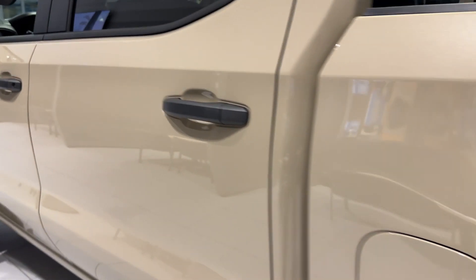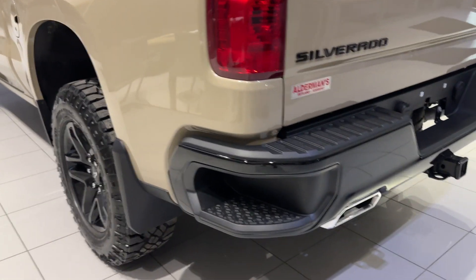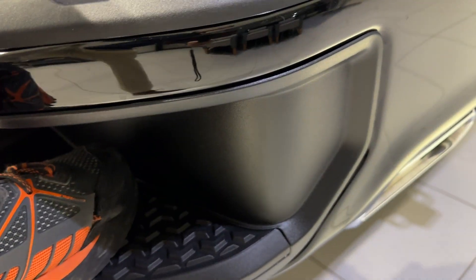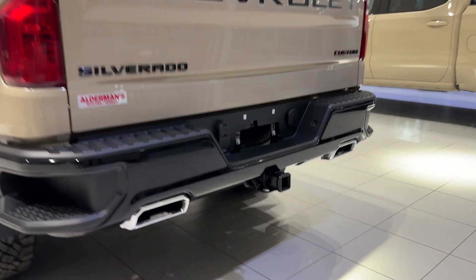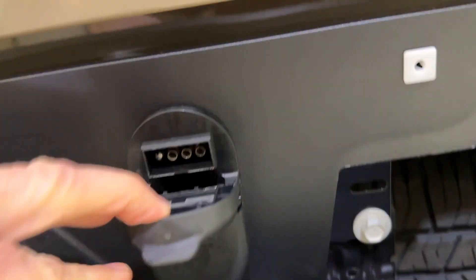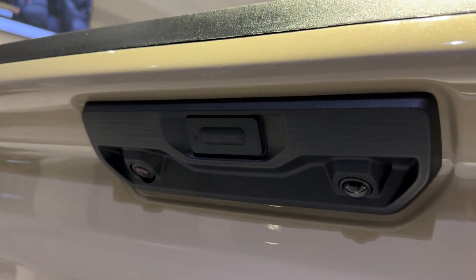Coming around the back, you've got a nice rear step that even with boots on has plenty of space. Dual rear exhaust with chrome tips. You've got rear trailering built in and it's pre-wired — here's your four flat and your seven round. Here's your full-size spare underneath, and there's your rear cameras.